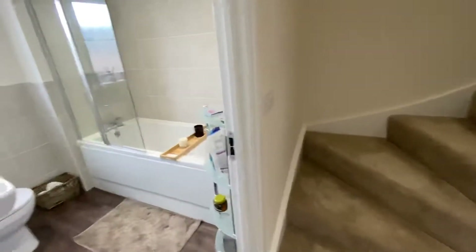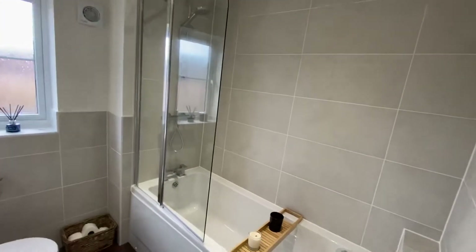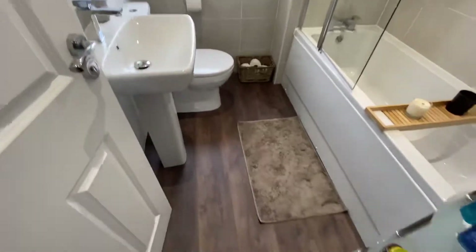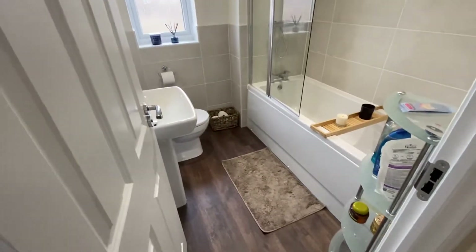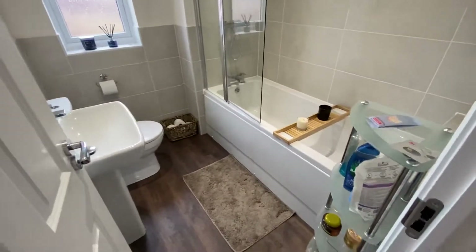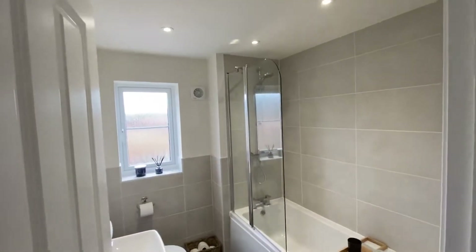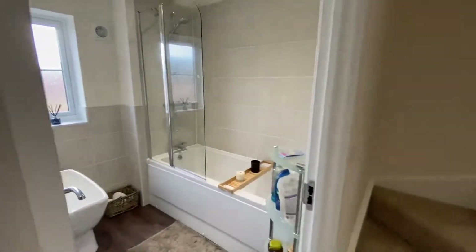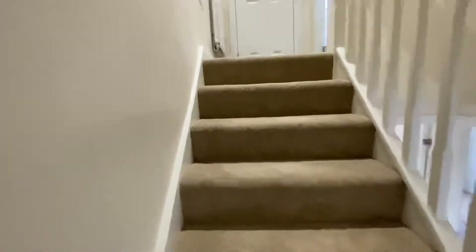On this floor you also have your family bathroom. You get a full-size bath with shower over it, fully tiled walls, hand basin and WC. You've also got your project flooring — it's really good, fully waterproof and very hard wearing. I actually have it in my own house. It's a lovely combination of finishes in there.